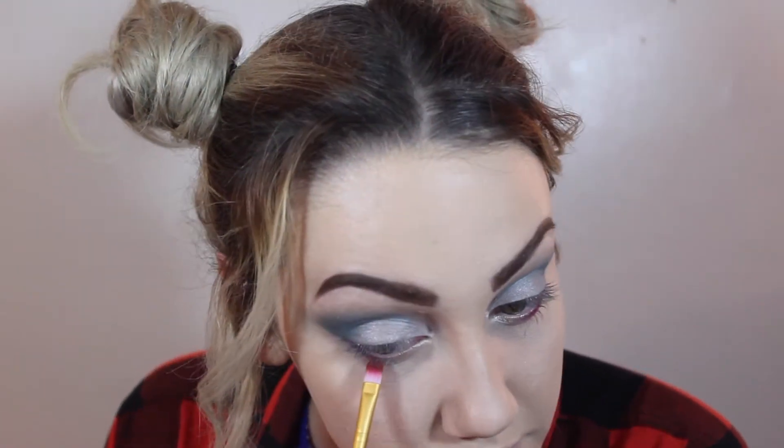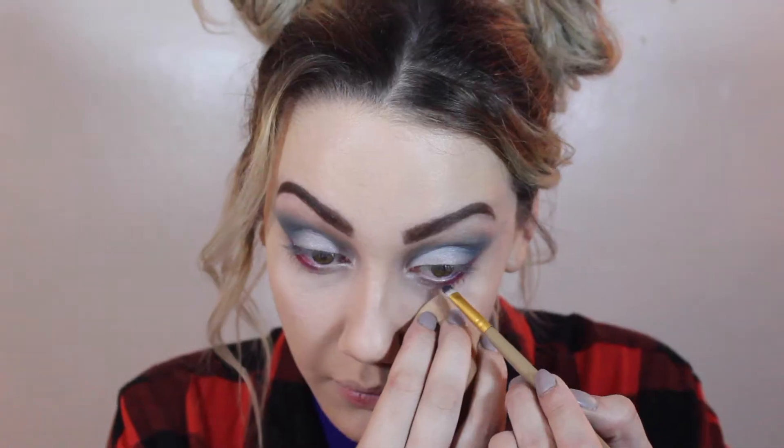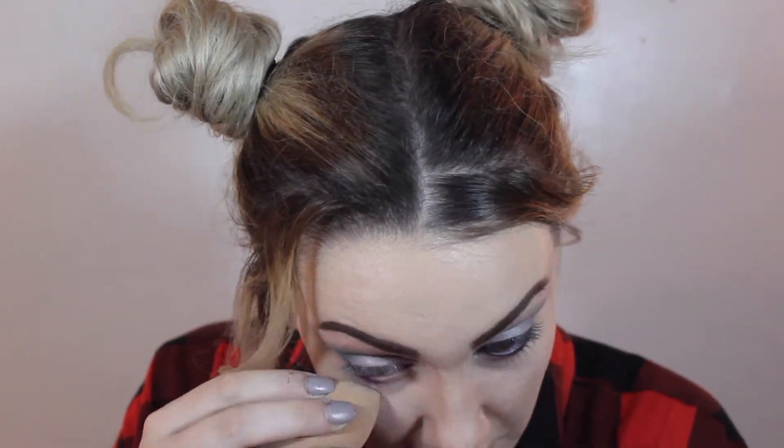This is NYX Primal Colors in the hot red color. I'm going to put that under my eyes — just a little red pop. I'm going back in with that IT palette and the color is like a midnight, dark dark blue, and I'm going to put that on my waterline.